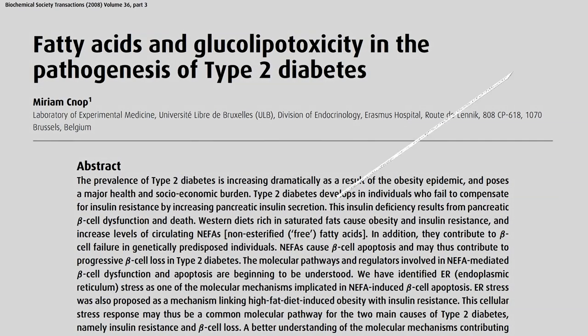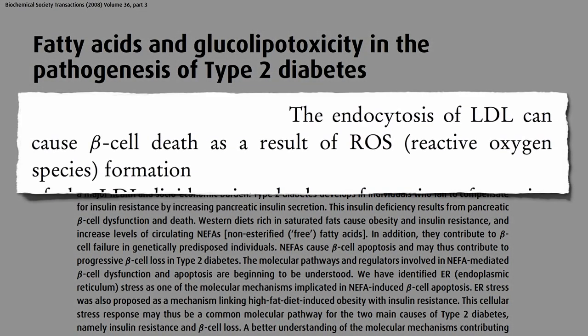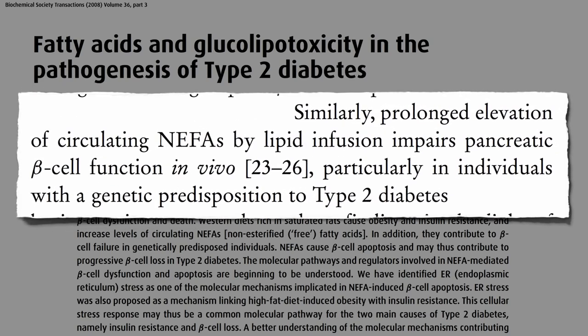The uptake of bad cholesterol, LDL, can cause beta cell death as a result of free radical formation. So diets rich in saturated fats not only cause obesity and insulin resistance, but the increased levels of circulating free fats in the blood, called NEFAs — non-esterified fatty acids — cause beta cell death, and may thus contribute to progressive beta cell loss in type 2 diabetes.